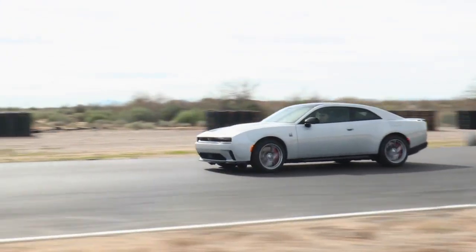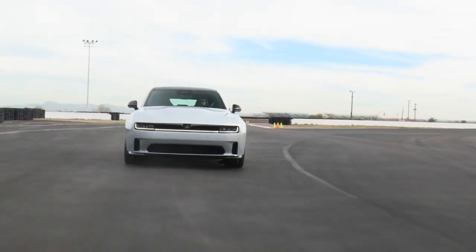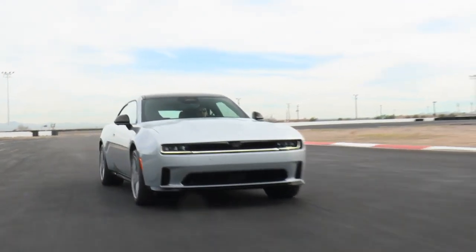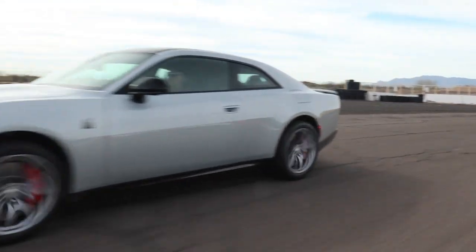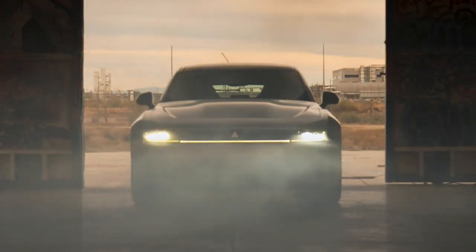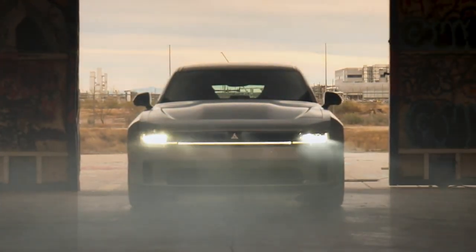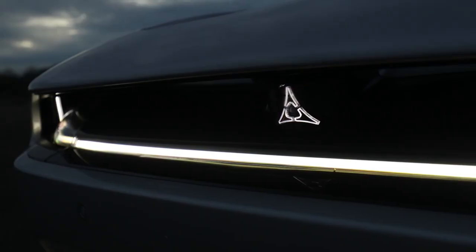2024 Dodge Charger Daytona models will feature standard Direct Connection stage kits for maximum vehicle performance at launch. Next-generation Charger models represent the first vehicles to debut the new STLA large platform, leveraging the platform's high-performance and multi-energy capabilities. All-wheel drive is standard on all-new Dodge Charger models.